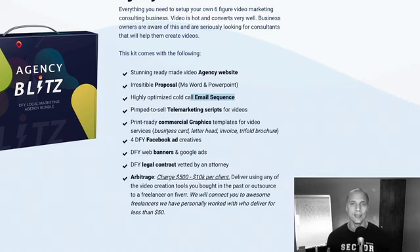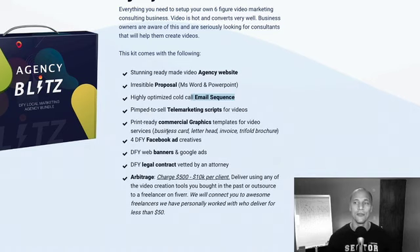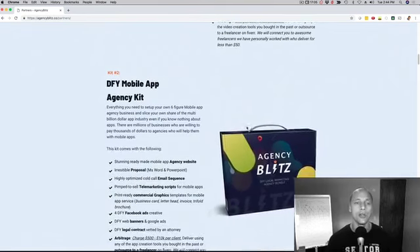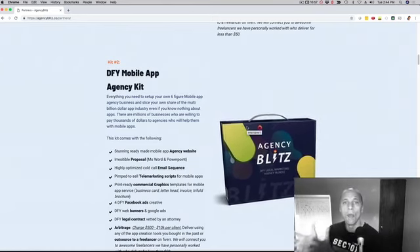All of this that you're seeing right here is just for the video marketing niche. So they can now go out there with a brochure, a website, everything that speaks to selling video marketing services. But we don't stop here — we're going to provide the same resources for mobile apps as well: the agency website, the graphics, and the telemarketing script set up to sell mobile apps, which is obviously a very hot topic.